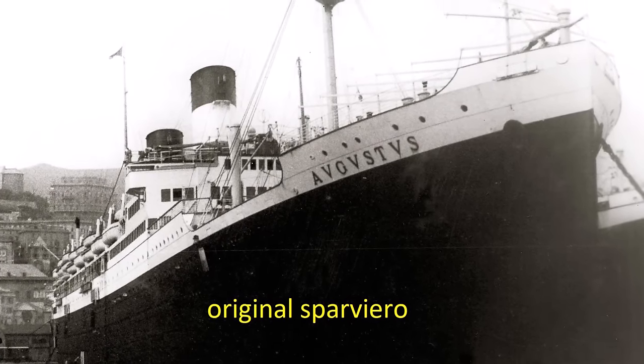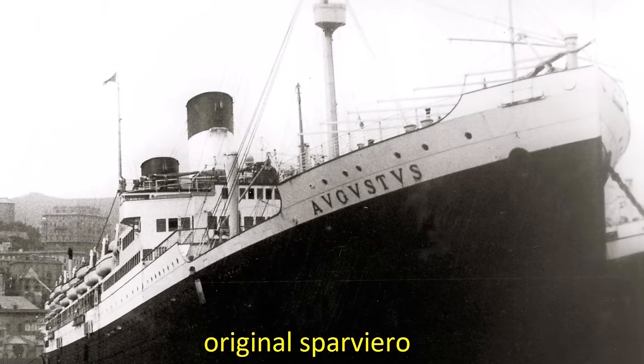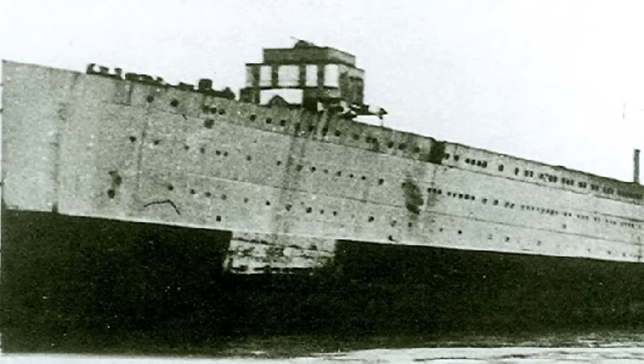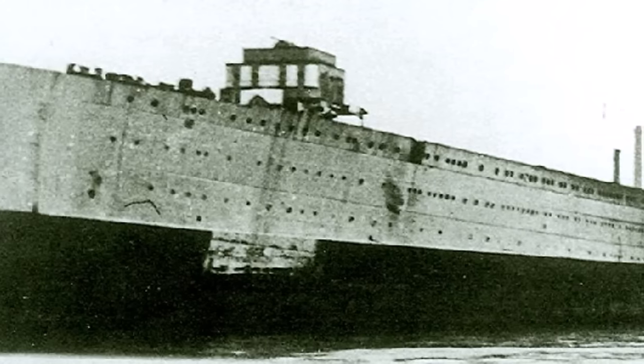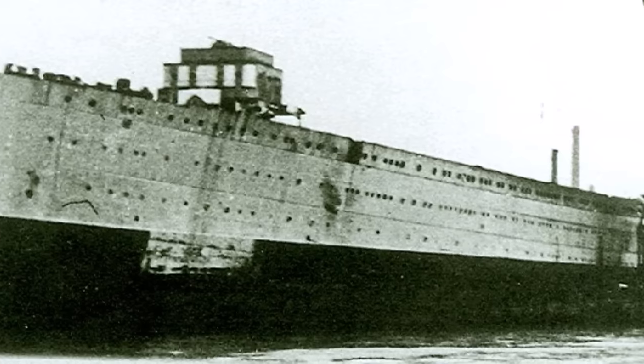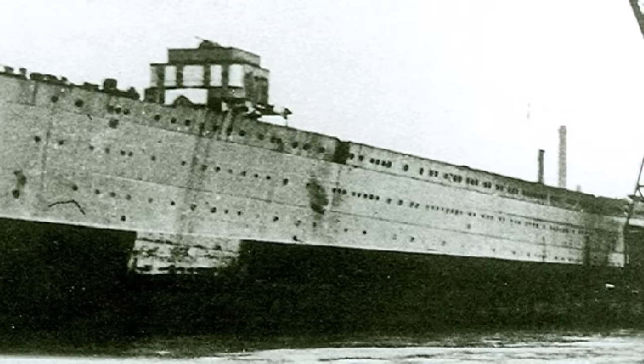Sparviero measured a running length of 762.10 feet and could carry about 46 aircraft. The vessel displaced 30,418 tons under a standard load and some 33,000 tons when heavy.